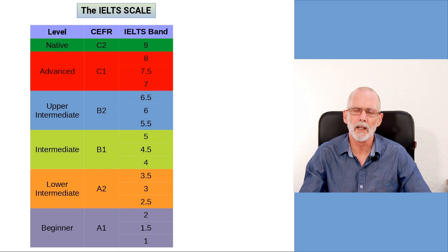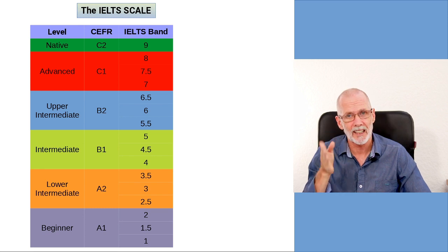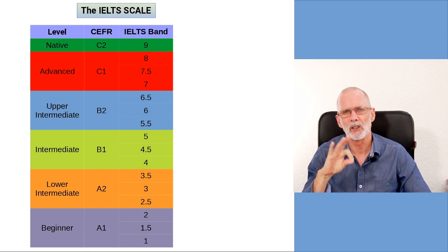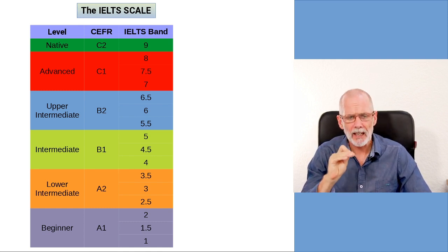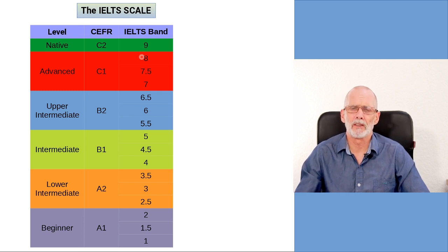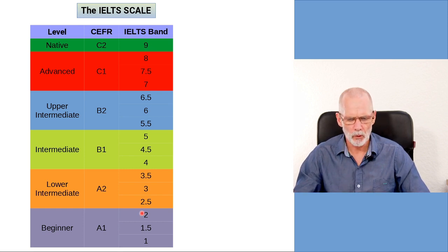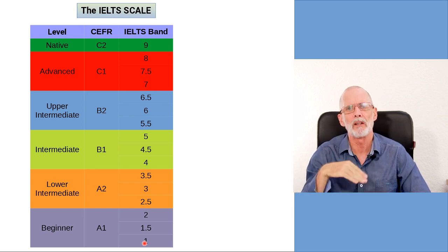With that out of the way, let's have a look at the IELTS scale. The IELTS scale is the same for the general test and for the academic test, although later on we'll see there is a difference in the way the writing section is marked. The scale runs from nine, which is the maximum band — it's called the IELTS band — down to one. It actually goes to zero, but you would get zero only if you fail to sit the test.